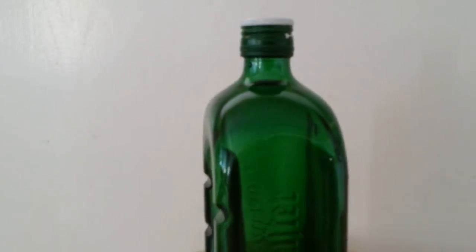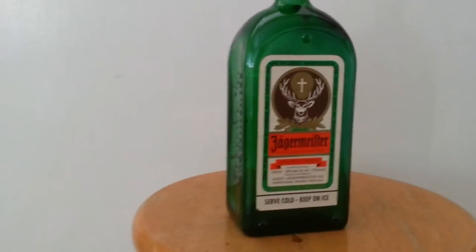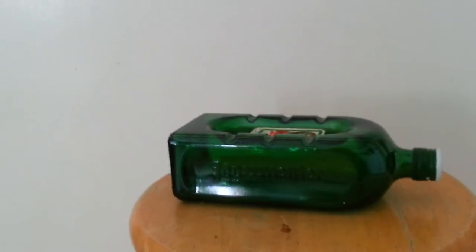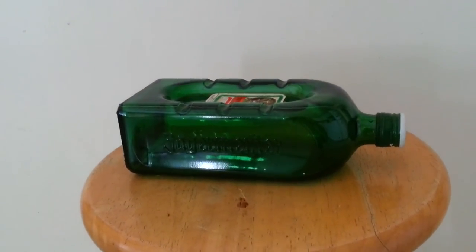I'd like to know where these came from and how they were distributed — whether just to liquor stores or what the deal is. If anyone knows, leave me a comment and let me know where exactly these came from.